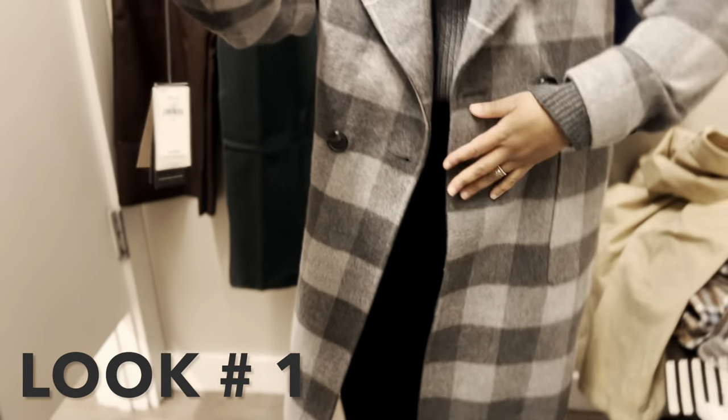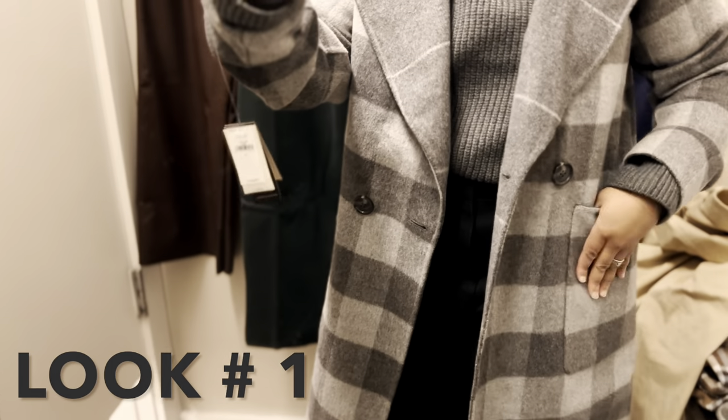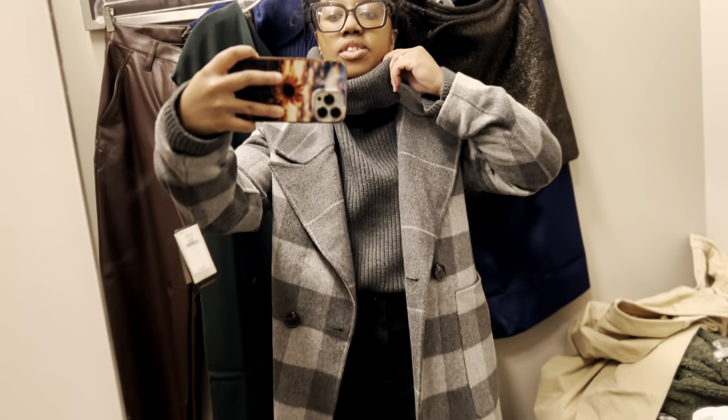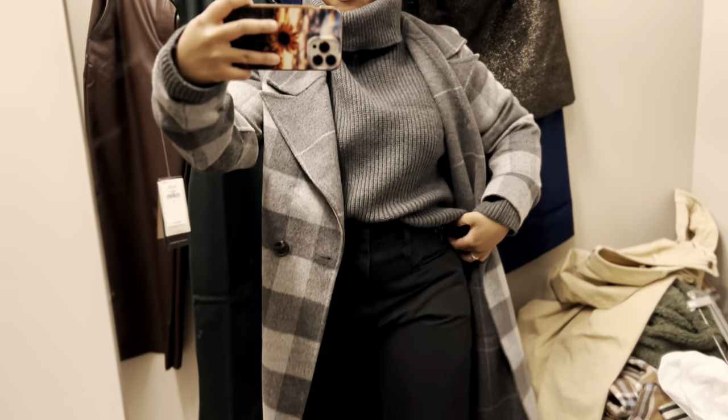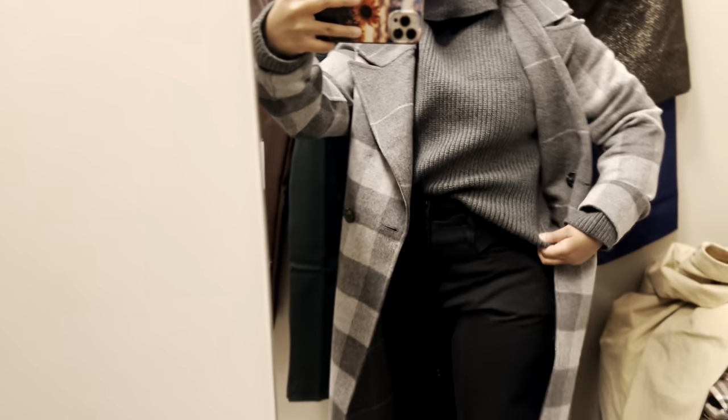This is the first look — the trench coat that we just got in. Very cute. It has a gray turtleneck. It's a little big, but yeah.